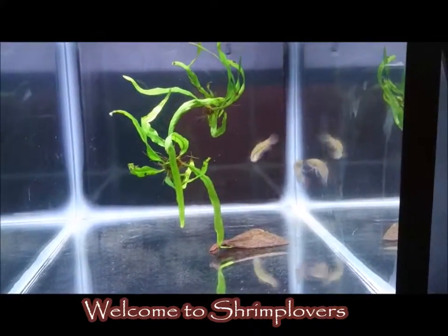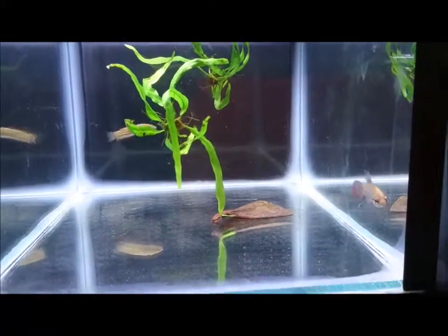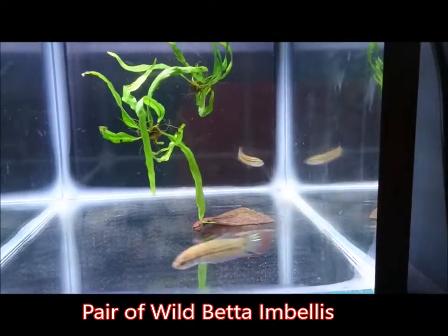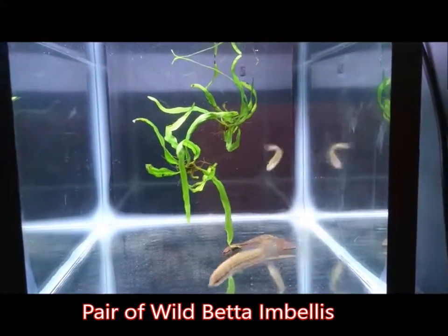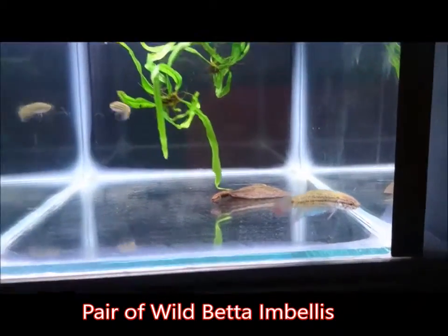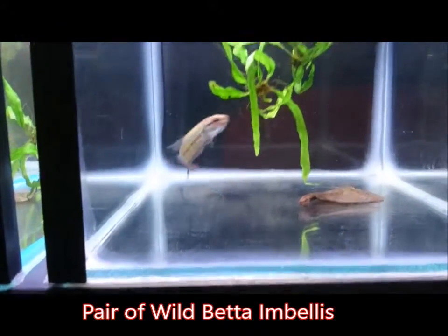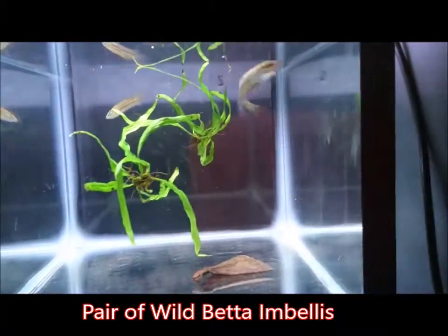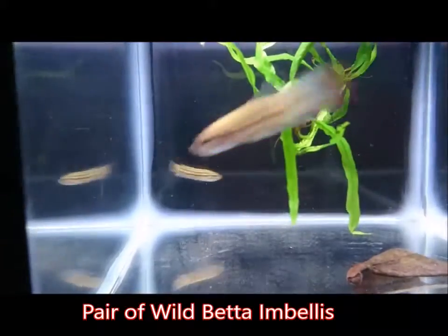Hello and welcome to Shrimp Lovers. Here I have for sale a lovely pair of Wild Betta Embellus. As you can see, this beautiful pair — there's a lovely little boy with beautiful metallic blue and red, and there's the lovely little girl at the back.